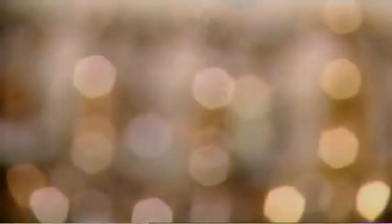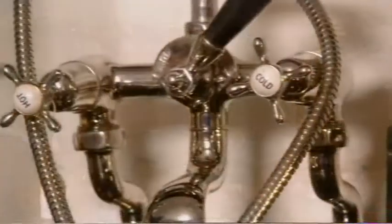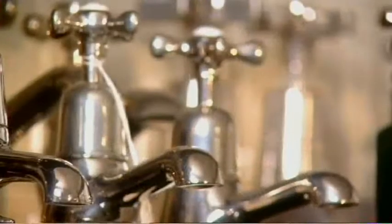You can't get more basic than this, but think about what it's doing — all the infrastructure behind it. Turn on a tap and, if you'll pardon the pun, you're tapping into untold billions of pounds worth of water treatment, sewer systems and pipework.